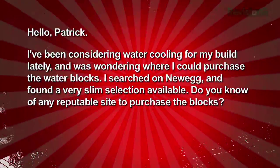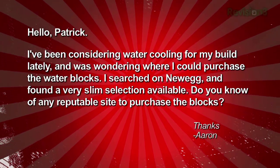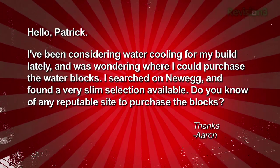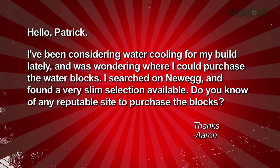It's also hard to geek out on overclocking if you can't find the parts. Aaron writes in asking where to purchase water blocks for a water cooling build, having found a slim selection on Newegg. High-performance air coolers can be tough to find locally, and liquid cooling gear is downright impossible to find in most local computer shops. Part of the reason Newegg and Tiger Direct don't have a massive selection is that water cooling just isn't nearly as popular as air cooling, and it doesn't offer as many advantages over air cooling as it did in the past.